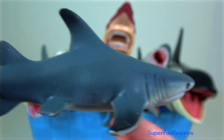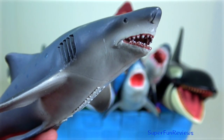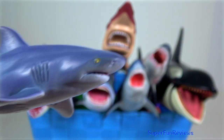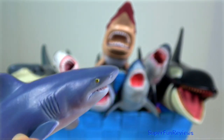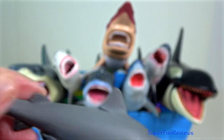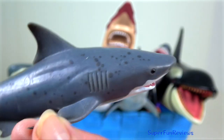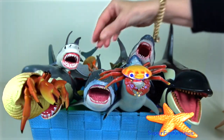Bull shark is commonly found worldwide in warm, shallow waters along coasts and in rivers. It is known for its aggressive nature and presence in warm, shallow brackish and freshwater systems, including estuaries and rivers. Bull sharks can thrive in both salt and freshwater and can travel far up rivers. The female bull shark is larger than the male. Bull sharks are wider and heavier than any other requiem shark of comparable length. The bull shark is diadromous, meaning they can swim between salt and freshwater with ease.